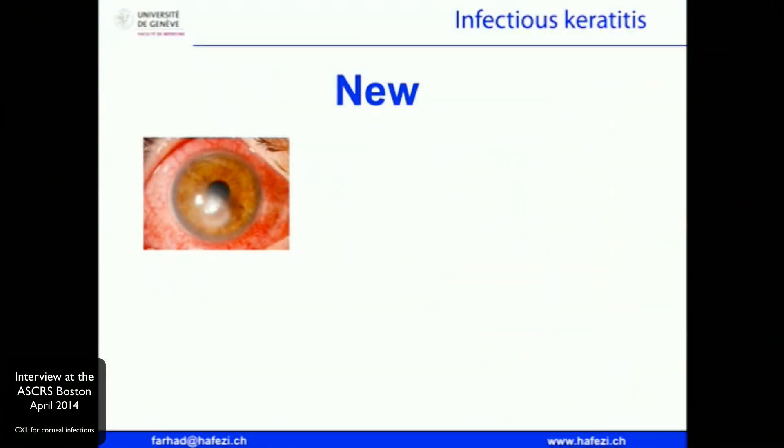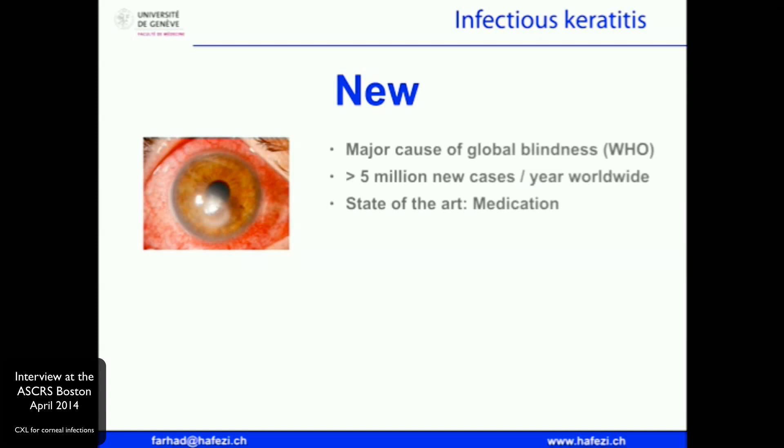You brought some very nice slides. I'm eager to get a look at them, so let's get a look at them now. Infectious keratitis represents a new indication for corneal cross-linking.